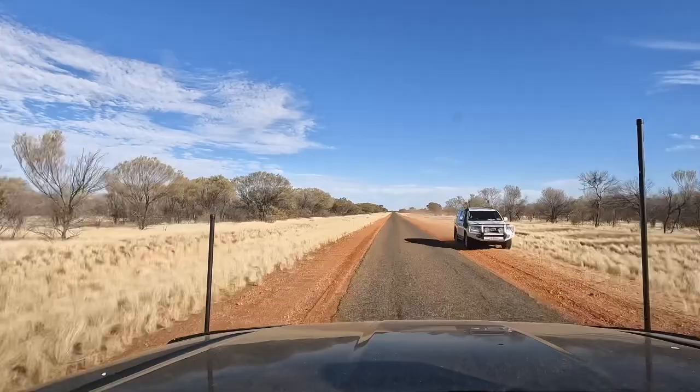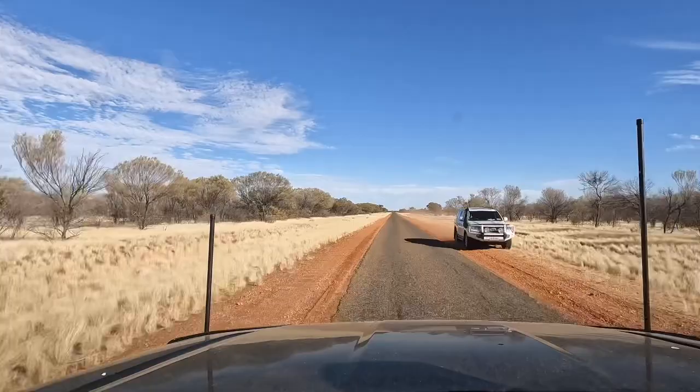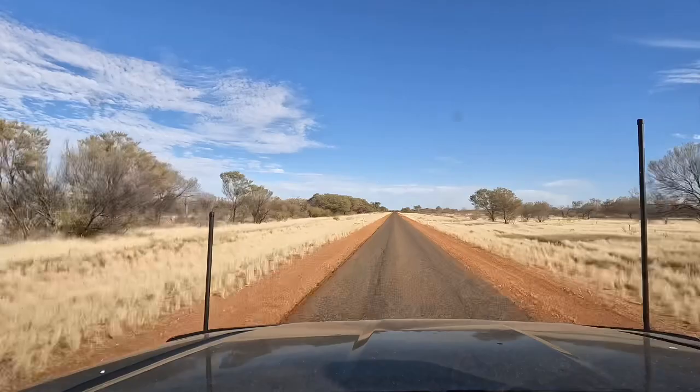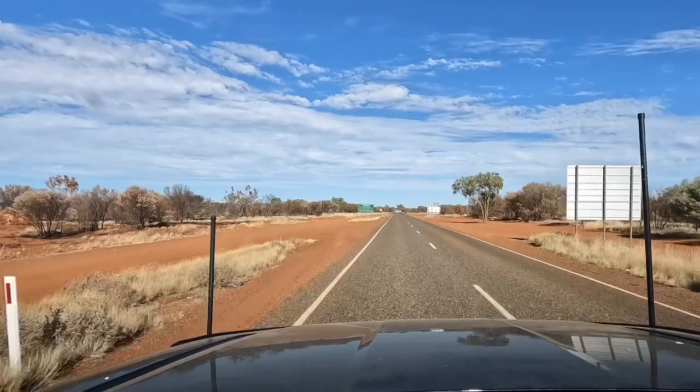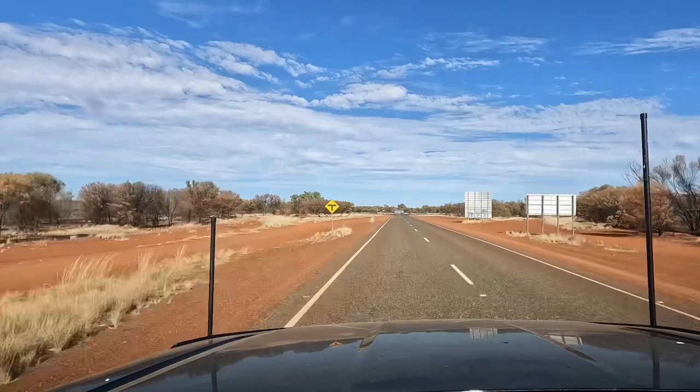We've left Gemtree and we've left the dirt behind, but we've still got this single-lane bitumen where you have to move to the side for oncoming traffic. This is the very end of the Plenty Highway — we're just about to make the junction of the Stuart Highway. So we've done it. It was a pretty good ride actually, quite an enjoyable drive, the Plenty Highway.